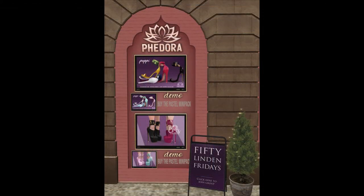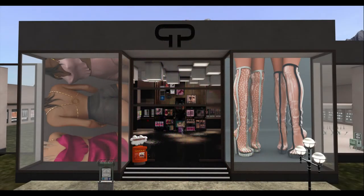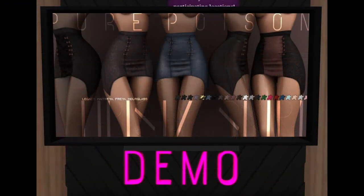Next door up is Fedora, and Fedora is bringing us four pairs of shoes — the two fat packs and the pastels on the side — all of them 50 Lindens each. Next door is Pure Poison, and Pure Poison is bringing us the Chrissy skirt.